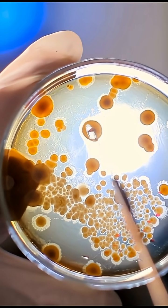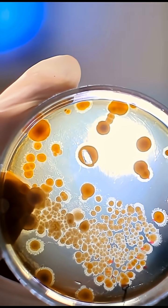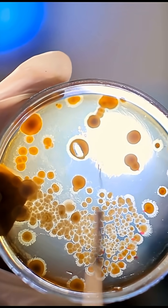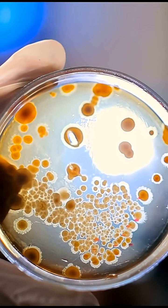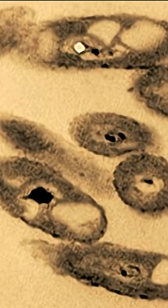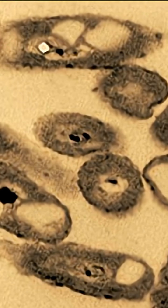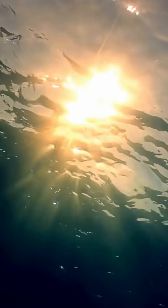There is an oil-eating bacteria, also known as hydrocarbonoclastic bacteria. These microorganisms have the ability to degrade and utilize hydrocarbon compounds as a source of energy. One of the most well-known oil-eating bacteria is Alcanivorax borkumensis. This bacterium is particularly effective in breaking down hydrocarbons, and can thrive in marine environments where there is a high concentration of sodium ions and UV radiation.